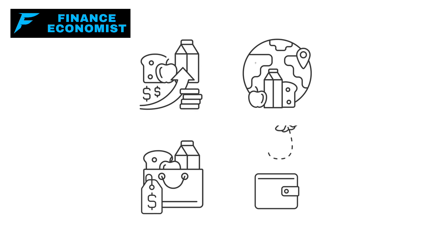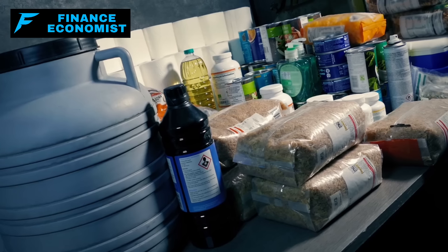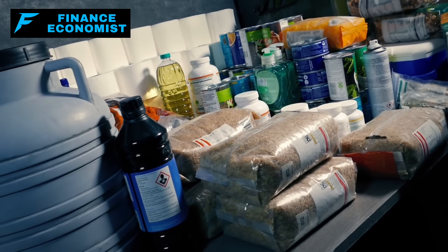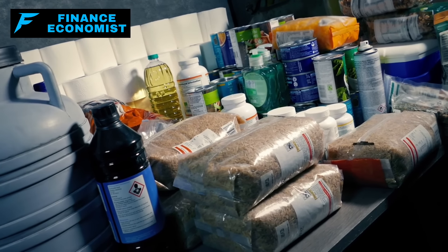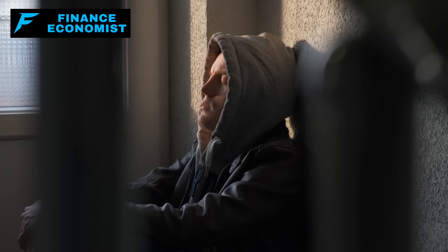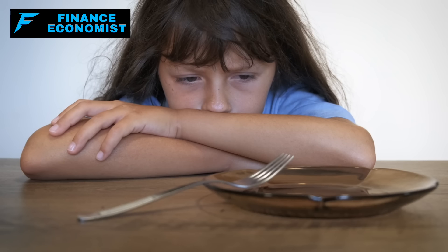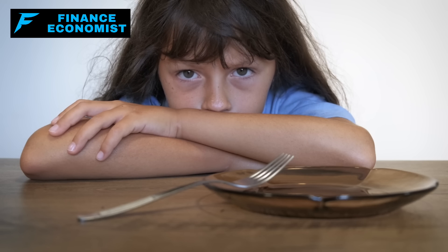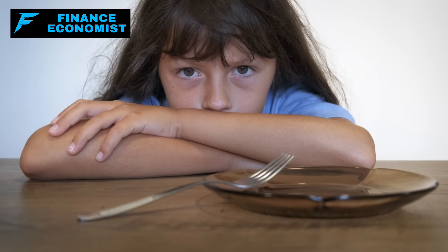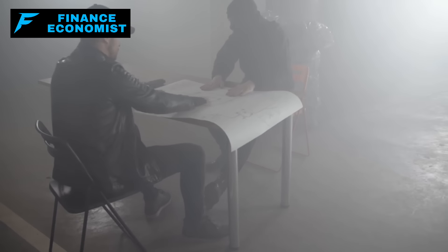The availability of food can quickly become a critical issue. Supermarkets might shutter, supply chains could snap, and the simple act of grocery shopping could become a thing of the past. Having a food store is not just a convenience — it's a necessity for survival. For many who haven't prepared, the desperation to provide for themselves and their families can drive them to extreme measures. The veneer of civility can thin dramatically when hunger sets in, making the security of your food supply paramount.